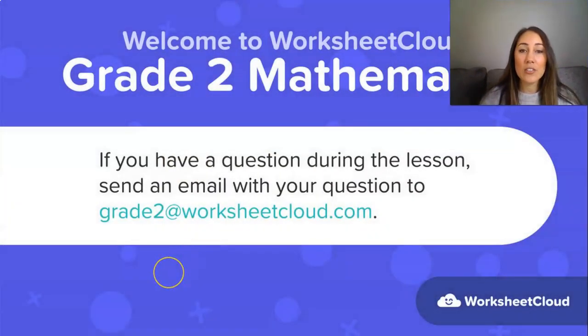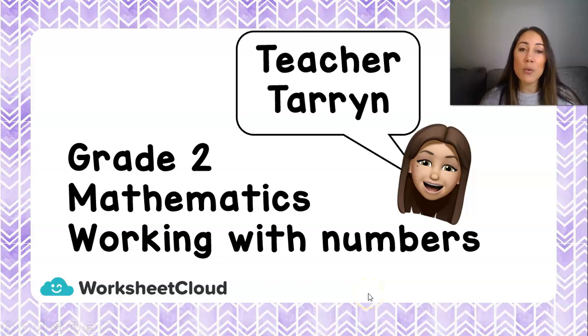Hello Grade 2s and welcome back to Worksheet Cloud. Welcome to your Grade 2 lesson for today. I hope you've had a lovely day so far and are ready to learn with me again. If there are any things during or after the lesson that you don't understand, you can ask mommy or daddy to help you, or send an email to grade2@worksheetcloud.com and we'll try to answer your questions as quickly as possible. My name is Teacher Taryn and today we are going to work with numbers together.